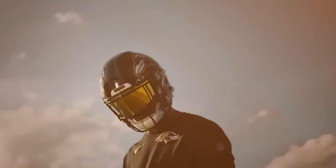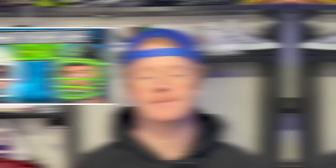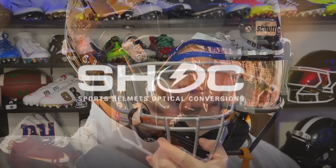Visors come in a ton of different colors, but the only ones you're likely going to be able to wear in-game are 100% clear. We also have a new video talking about what visors are legal for different leagues, so check that out. If you're looking for a visor, we recommend our channel sponsor Shoc — they make some of the best on the market. This is their Friday Night Lights visor; as you can see it fits the Speedflex face mask perfectly. They have some really crazy colorways available, but save those for practice and pre-game.